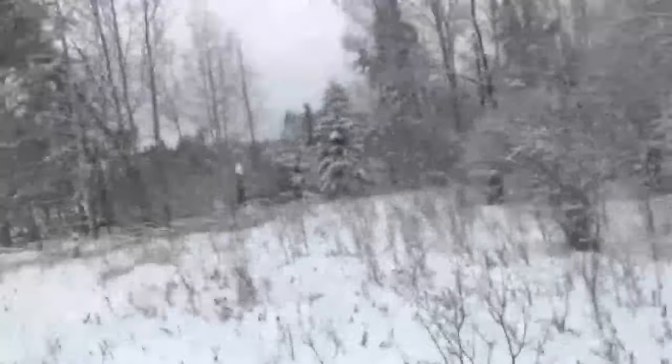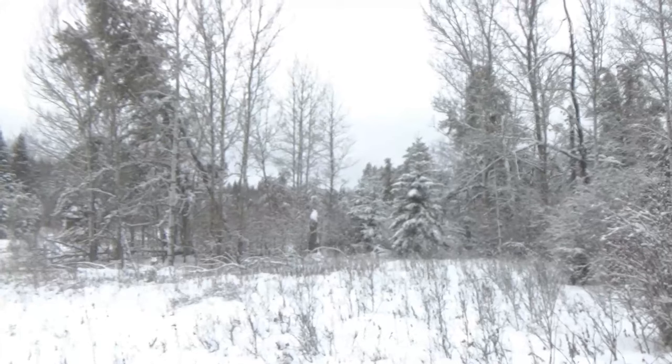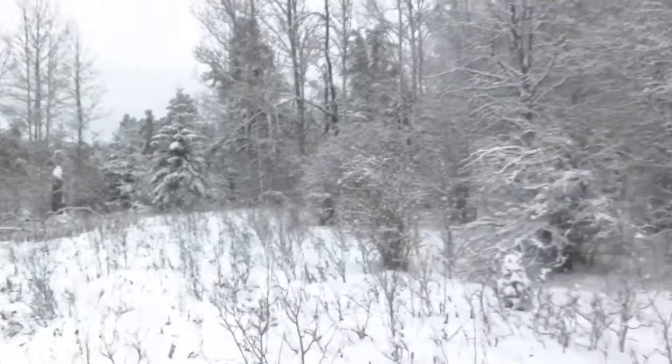Right there is where one of our deer hunters yesterday got a shot at a big wolf but missed him.